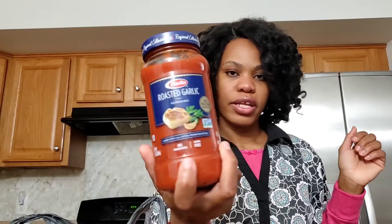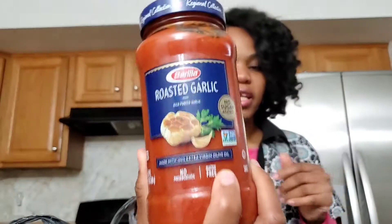You know my staple — Ragu sauce with tomato, garlic, and onion. This one I want to try. I've not tried this yet. I want to try this roasted garlic one. And this is spaghetti from this brand, but I've never tried it.